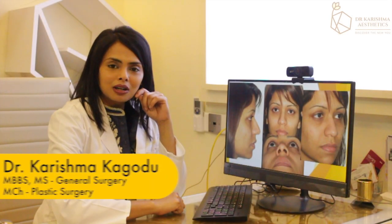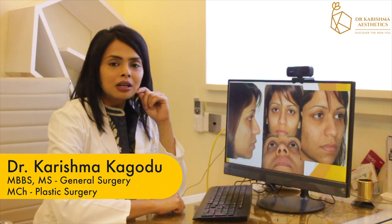Hi everyone, I'm Dr. Karishma Kagod, certified plastic surgeon practicing in Bangalore. Today I'm going to talk to you about a case of rhinoplasty.